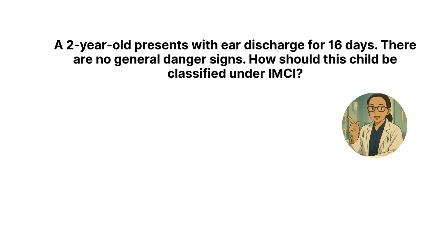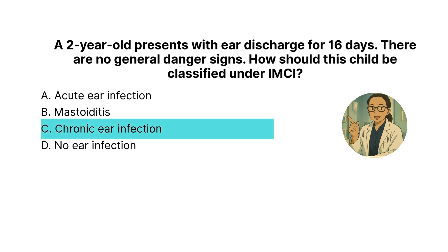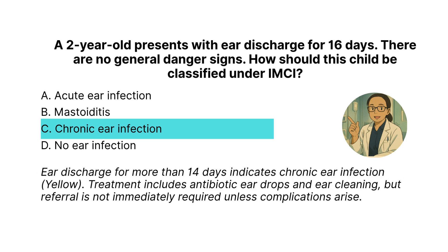Next question: A two-year-old presents with ear discharge for 16 days. There are no general danger signs. How should this child be classified under IMCI? The correct answer is C: chronic ear infection. Ear discharge for more than 14 days indicates chronic ear infection — yellow. Treatment includes antibiotic ear drops and ear cleaning, but referral is not immediately required unless complications arise.